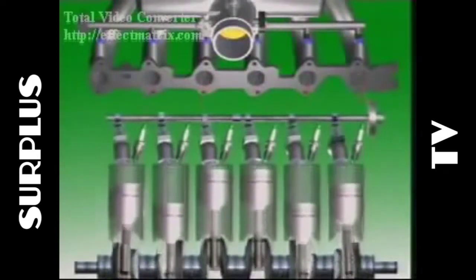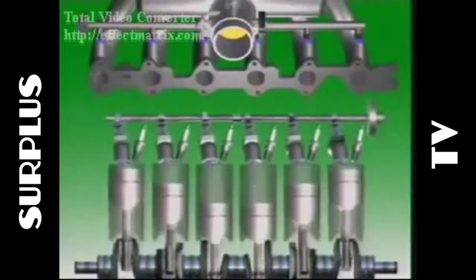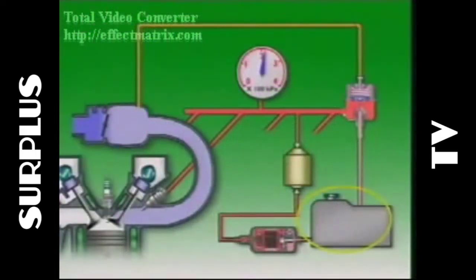Multipoint injection has an injector for each cylinder which sprays fuel directly into the intake valve port. The whole system has a fuel tank to store the fuel, a fuel pump to circulate fuel and provide pressure in the system, a fuel filter to clean the fuel and protect the injectors, and a fuel rail or pipe to supply the injectors with fuel.